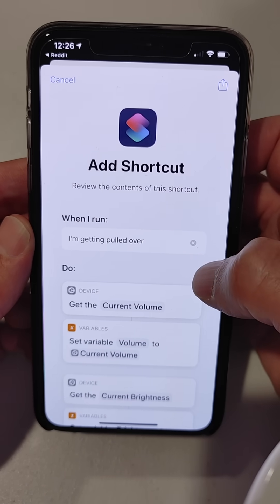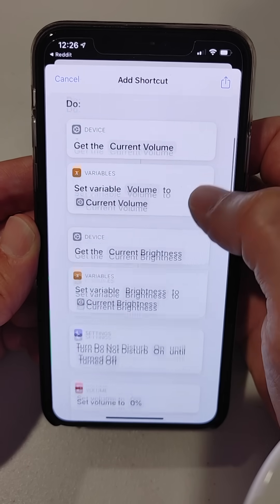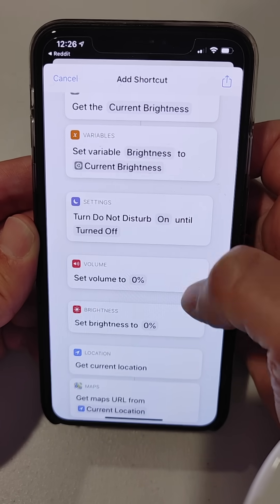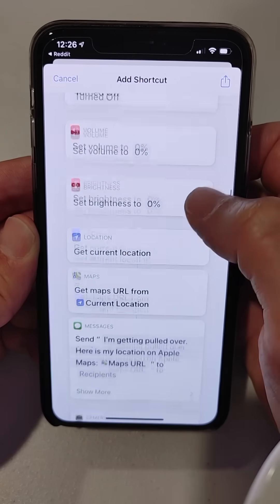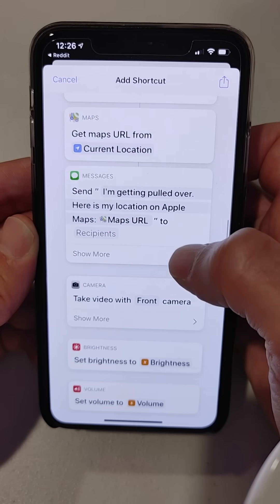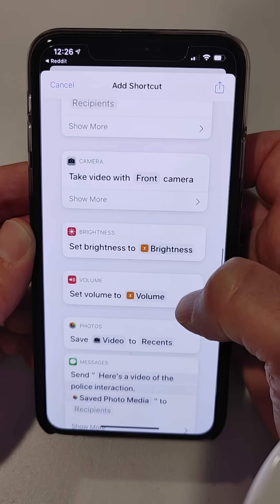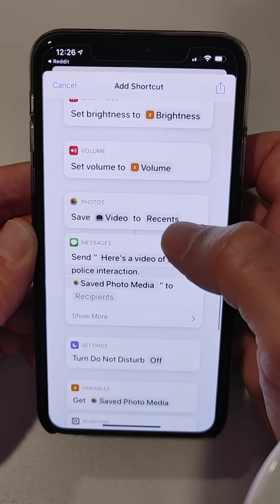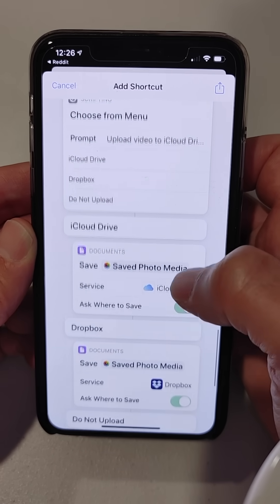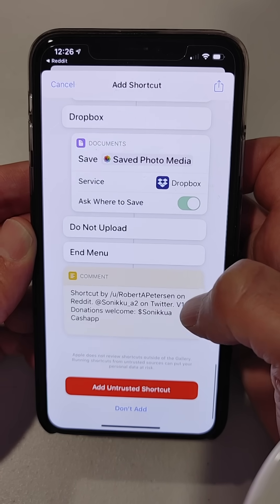If you look at all the things that it does — so when you say 'I'm getting pulled over,' it's going to turn the volume down, turn the brightness down, turn Do Not Disturb on, set the volume to zero, set the brightness to zero, get your current location, send your current location to someone that you choose, take a video with the front camera, send your video to someone that you choose, and also prompt you to upload that video to iCloud or Dropbox.